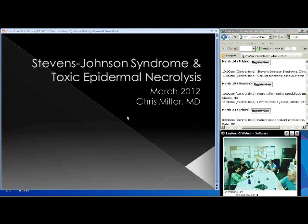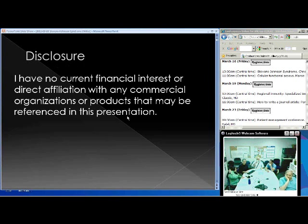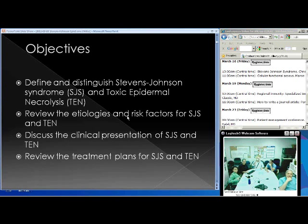This presentation covers a combination of Stevens-Johnson Syndrome and Toxic Epidermal Necrolysis. I have nothing to disclose. Objectives today: identify and distinguish Stevens-Johnson Syndrome and Toxic Epidermal Necrolysis — abbreviated SJS and TEN throughout the slides. We'll review the etiologies and risk factors of these disorders, discuss the clinical presentation, and review the treatment plans.